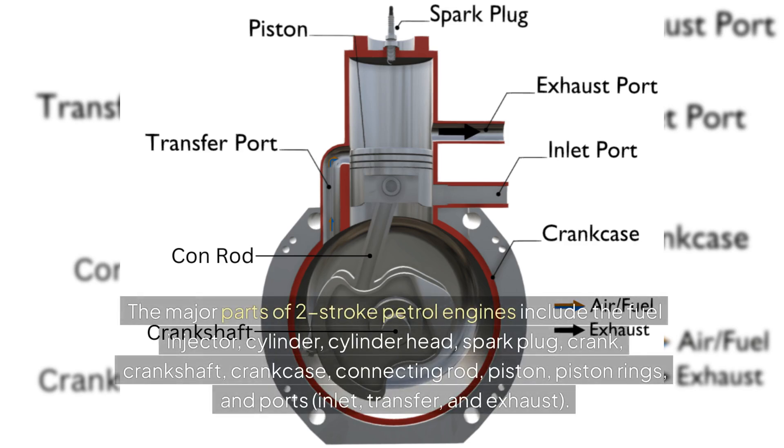The major parts of two-stroke petrol engines include the fuel injector, cylinder, cylinder head, spark plug, crank, crankshaft, crankcase, connecting rod, piston, piston rings, and ports — inlet, transfer, and exhaust.